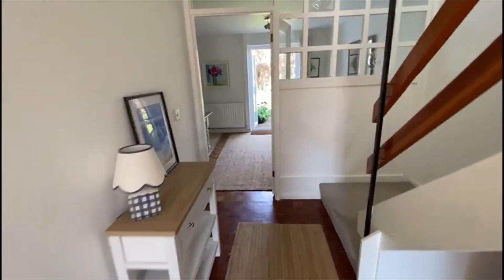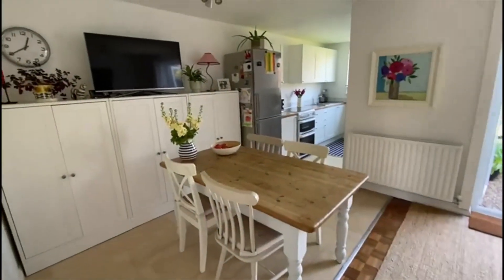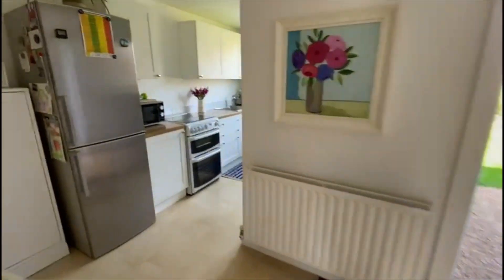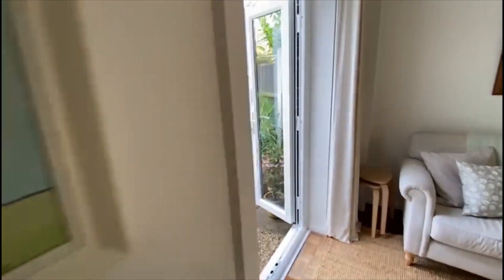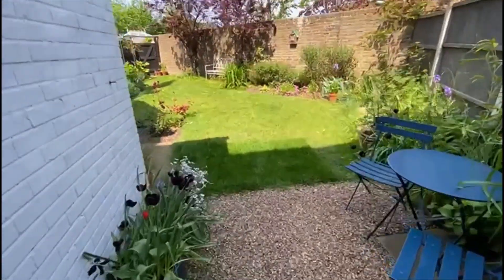Coming through on the ground floor, you've got a living room set up with a dining table as well as a sofa, with access to the garden which we'll show you in a moment, and a slight extension off the back for a modern fitted kitchen. It's very handy. There is room to extend further across here should you want the kitchen diner a bit bigger — others in the close have done that.